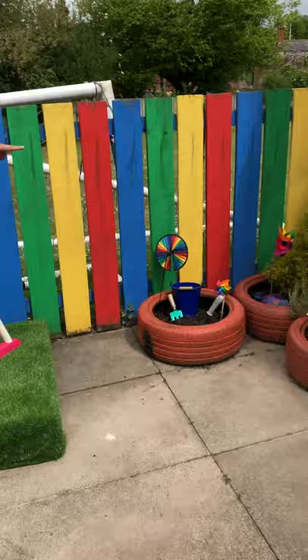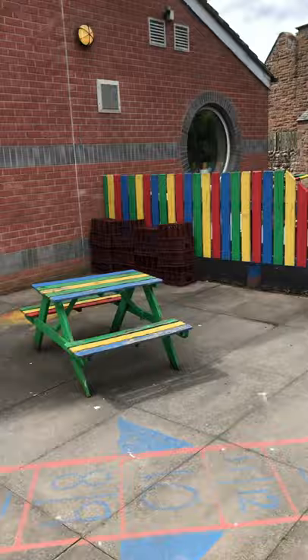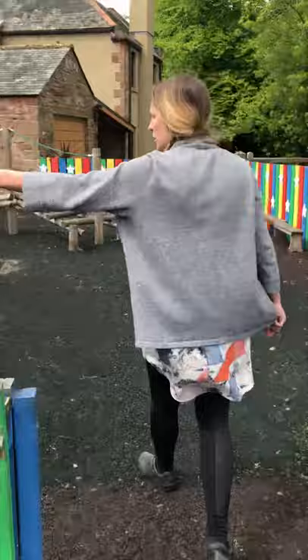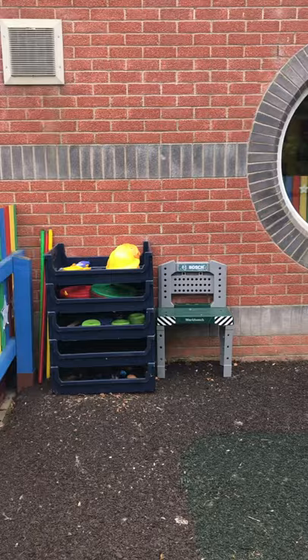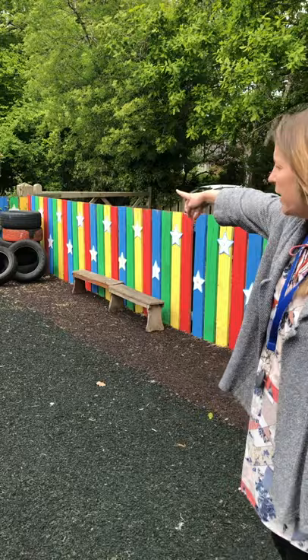Now over here we've got our plants and we've also got a little digging area so you can pretend you're doing some planting over here. Now we've got lots of construction things in here as well — we've got the crates over here and then we've got all sorts of other construction activities. So the children like making all sorts of things like a horse stables or a haunted house or a castle or whatever they can imagine.